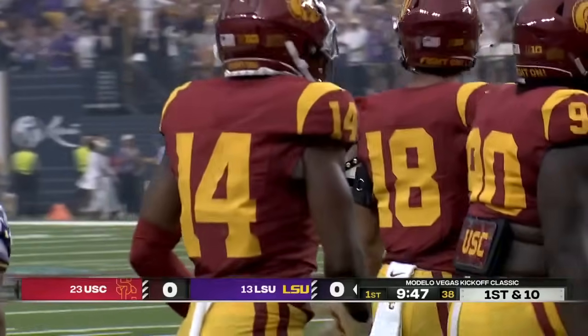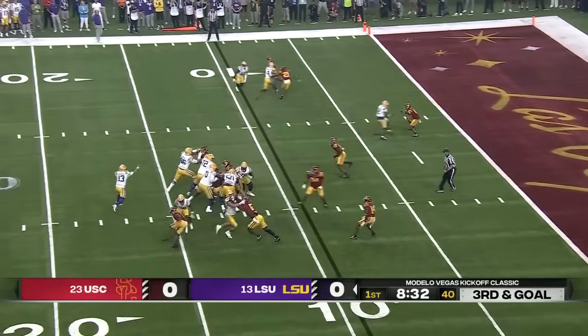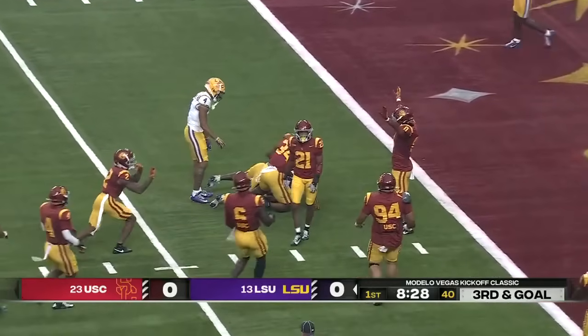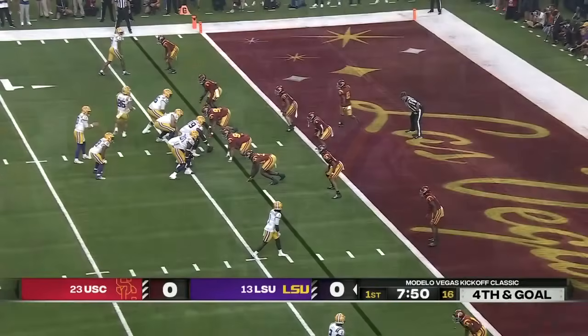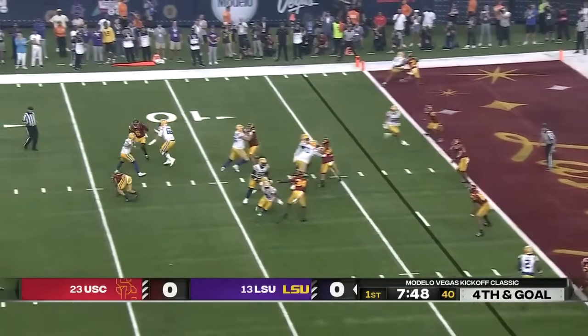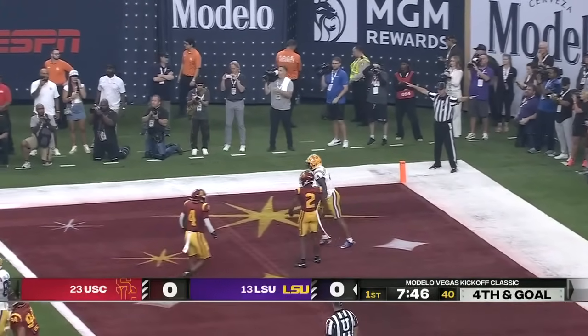Checked that — 18, not 28. It's a goal for Nussmeier. He'll throw the slant. He's got it complete but his receiver will be stopped short. It's Kyle Parker, and it'll be fourth down. Pressure coming, they're on Nussmeier. He gets away and has to throw it away, and the Trojans get a stop.